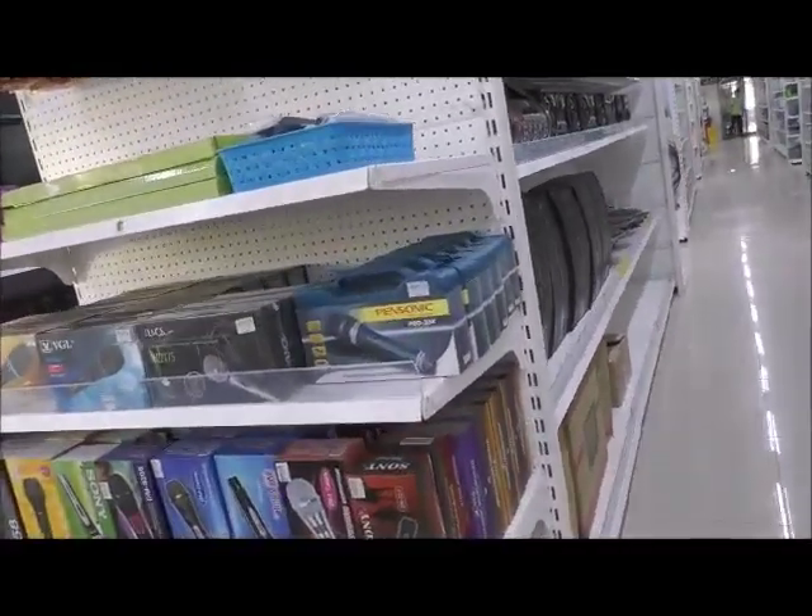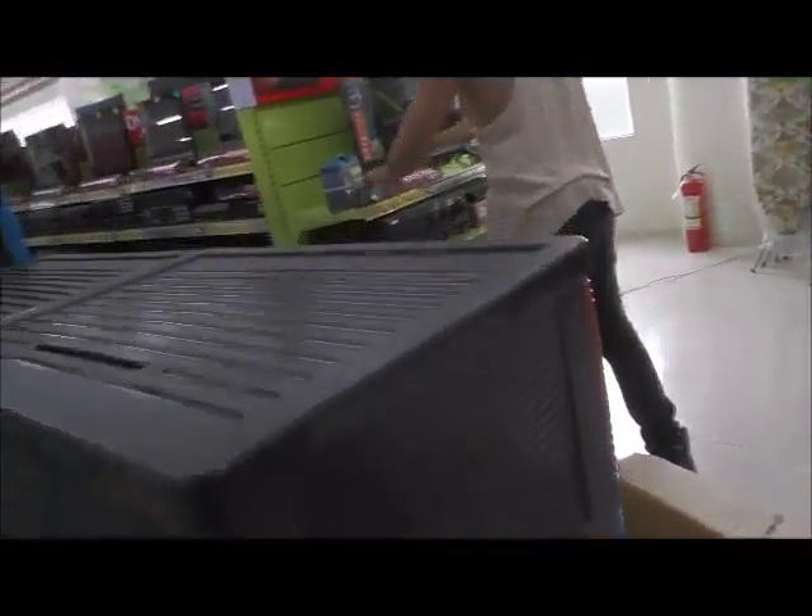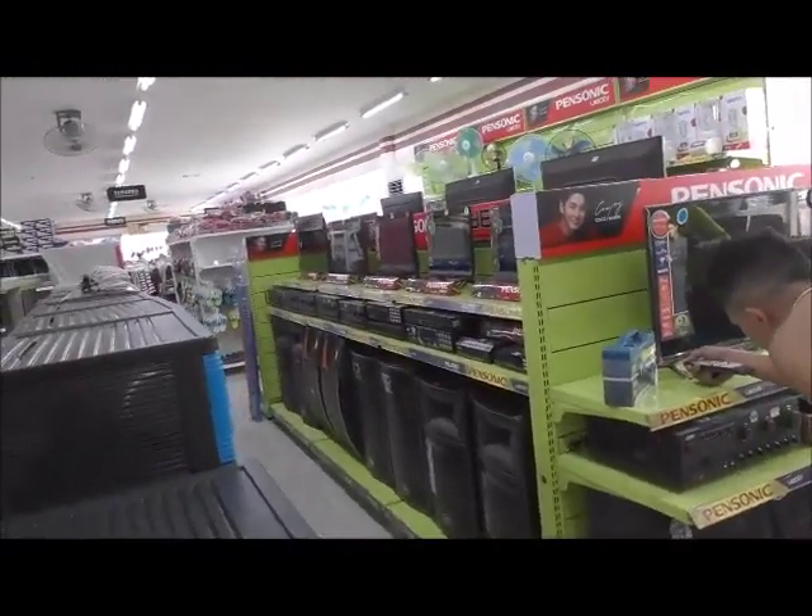Hi, how are you? There are all kinds of TVs and speakers here.